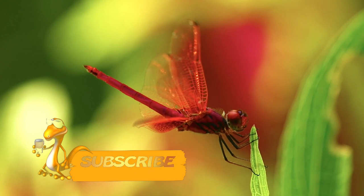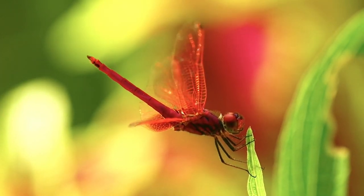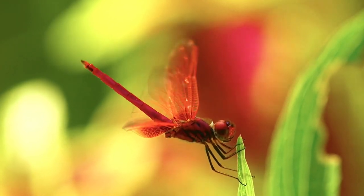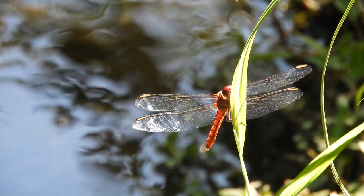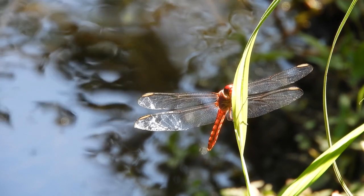When the dragonfly rises above and needs to see prey against the ground, the lower eyes are used. Dragonflies see much better than other insects — they can spot their food at a distance of eight meters. This phenomenal vision compensates for their complete deafness and lack of sense of smell.